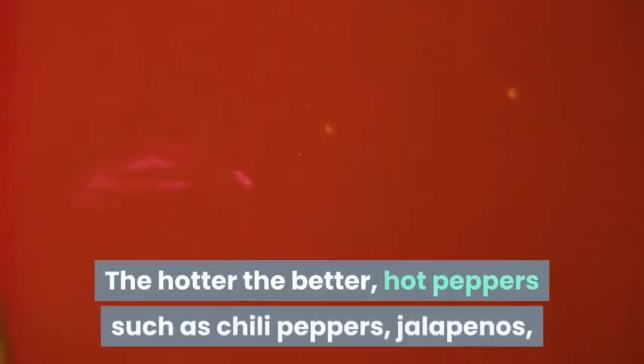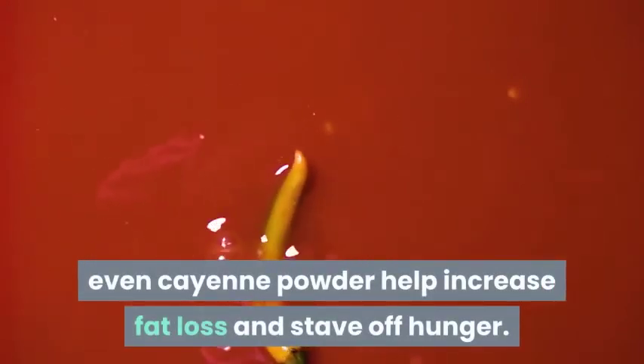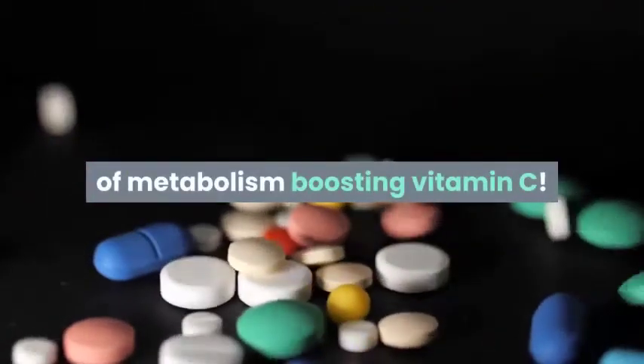1. Pepper — the hotter the better. Hot peppers such as chili peppers, jalapeños, and even cayenne powder help increase fat loss and stave off hunger. They also give you a healthy dose of metabolism-boosting vitamin C.